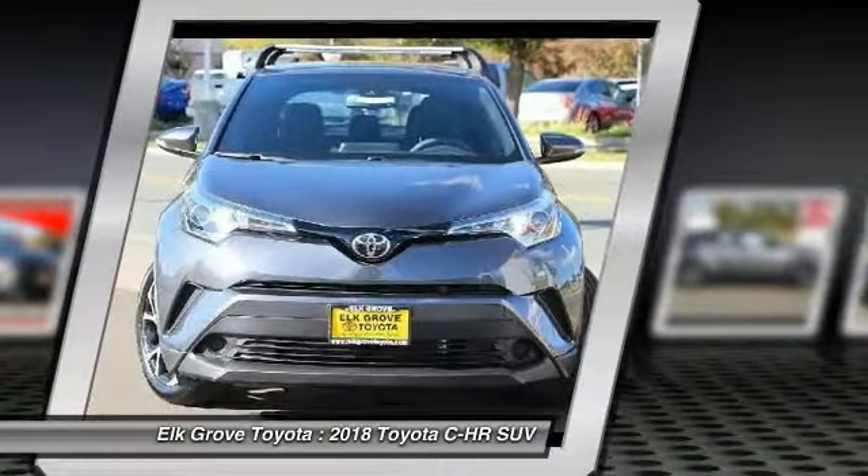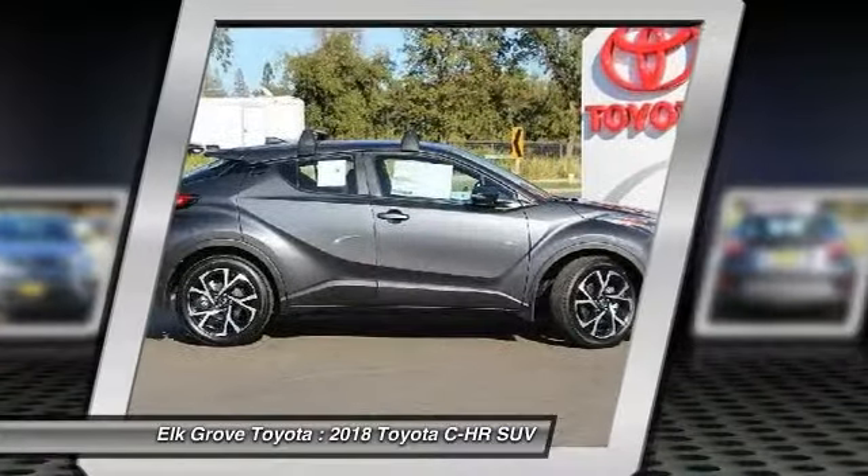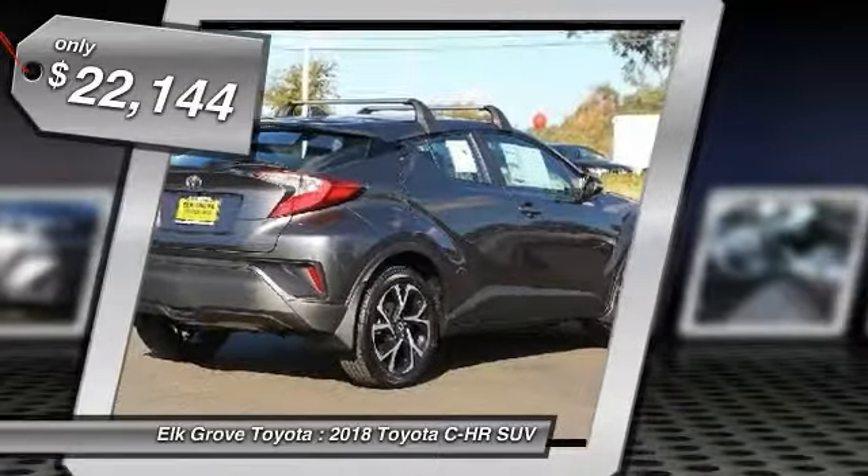The CHR handles like a race car, and has all the safety features you'd expect from a Toyota vehicle, and is priced below $25,000.